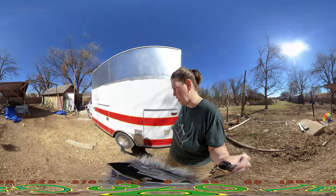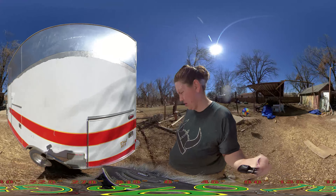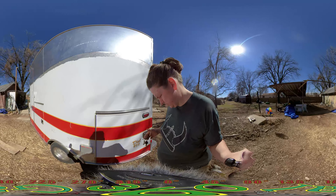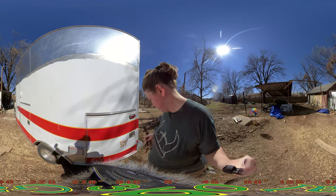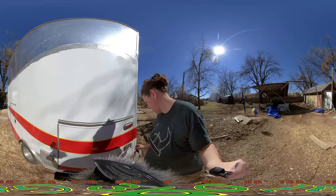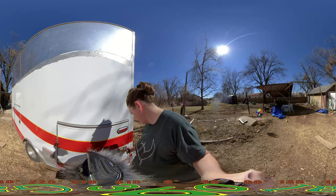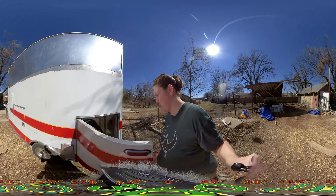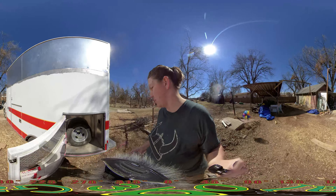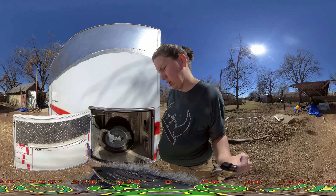I'm going to pull the spare tire out of there because this is no longer going to be a spare tire compartment. I got a new tire when we went up north.